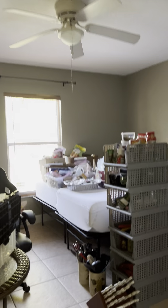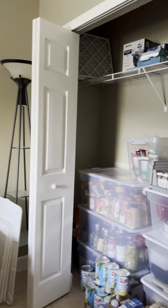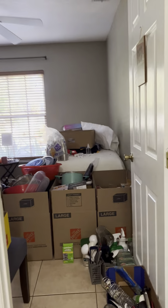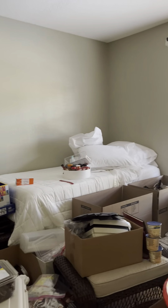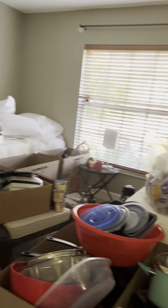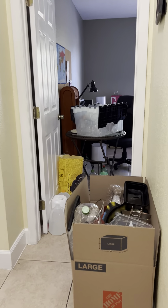For now we cannot have guests — look at this mess! All the kitchen equipment and pantry stuff and cookware are here in the living area. But by the time we get back, it'll be cleaning time, and then we can accommodate guests.